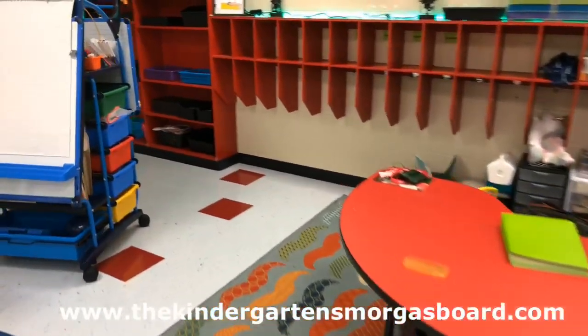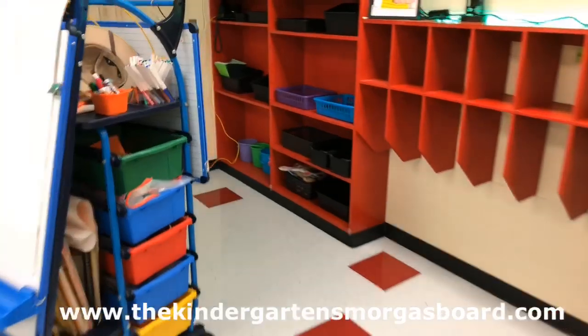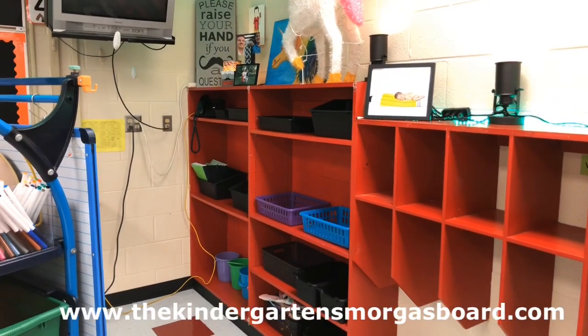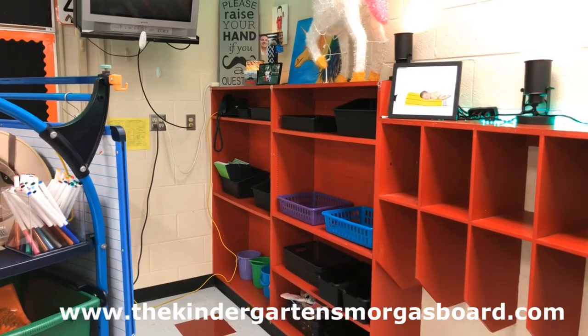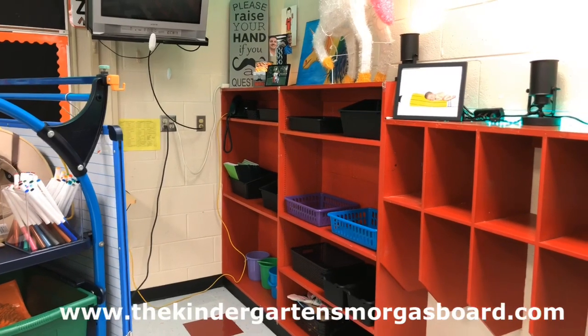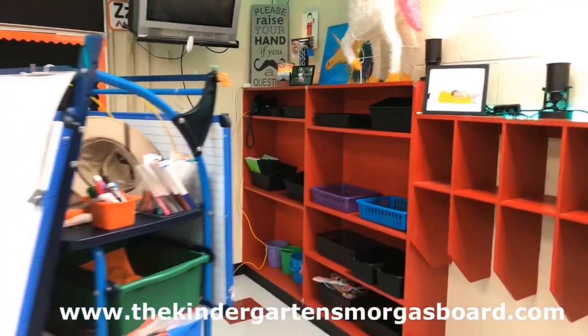What that did was free up all of the shelf space, which is really going to be useful for centers, journals, and write the room activities. It really freed up a lot of space, gave the kids a lot more room, and again just giving them more ownership of the classroom.